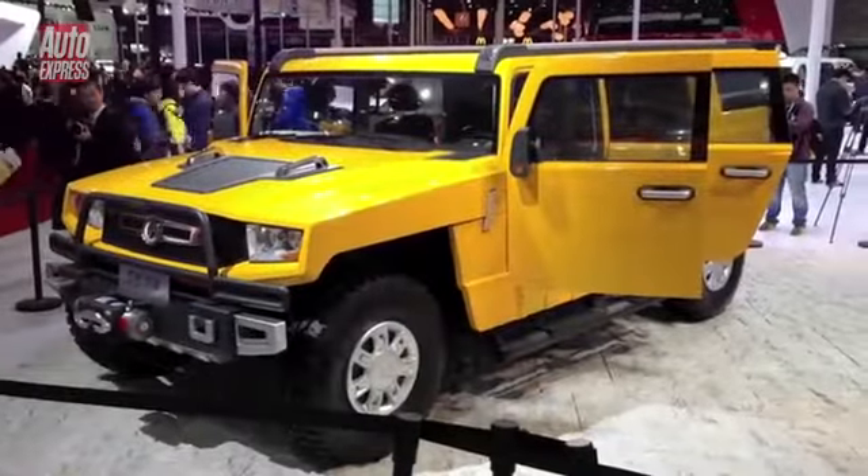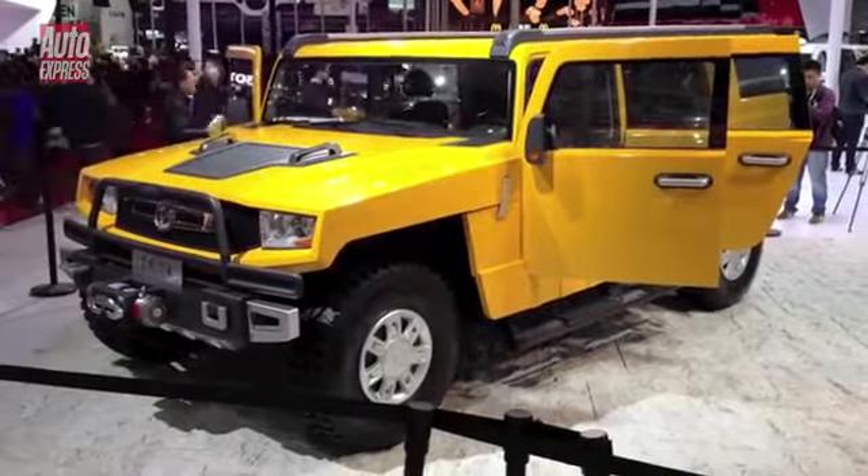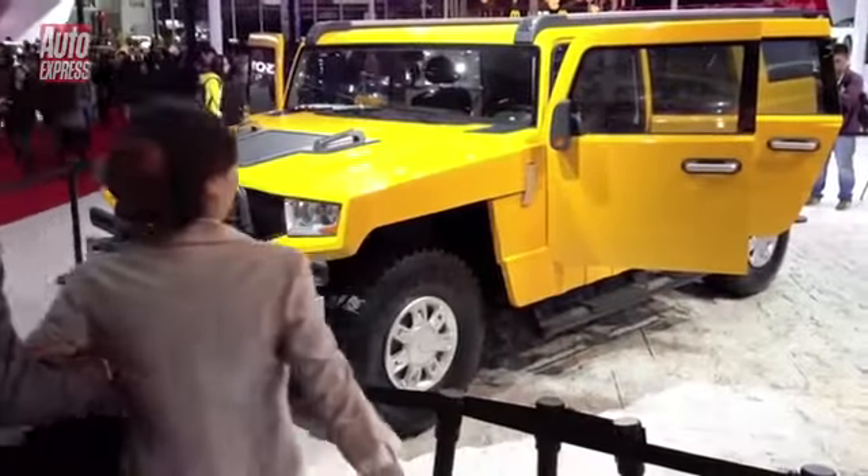Chinese baker Dongfeng also make cars with Peugeot here in China. Can't think where they get the inspiration for this one, can you? Maybe they can.